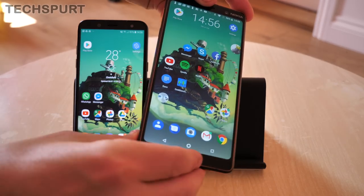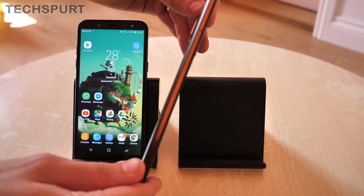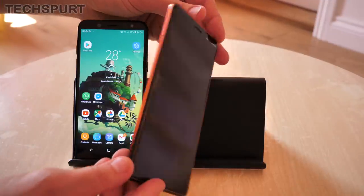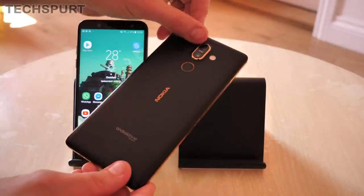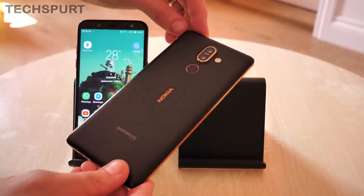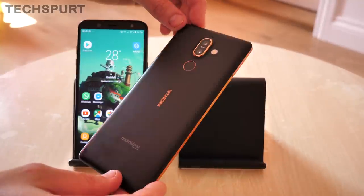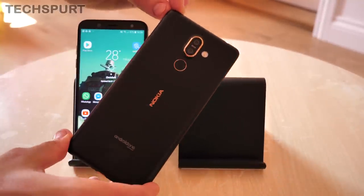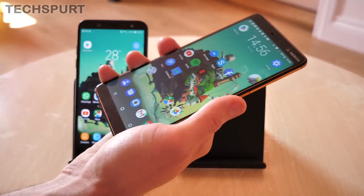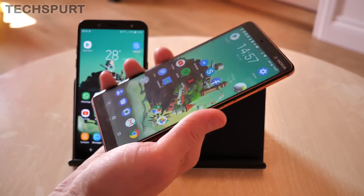We really like the finish of the Nokia 7 Plus — it looks quite premium despite the mid-range price. It's got this lovely copper banding that stretches right around the edges, with little details around the camera lenses and the fingerprint sensor to help it stand out. It looks very neat. It sports a traditional candy bar style, so it's quite rectangular, and maybe not the most comfortable to hold, especially as it's quite a chunky, big handset.